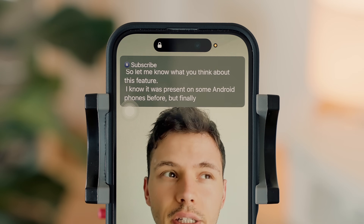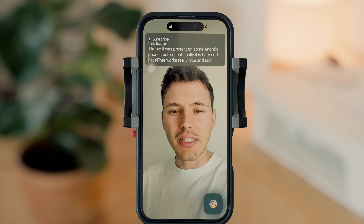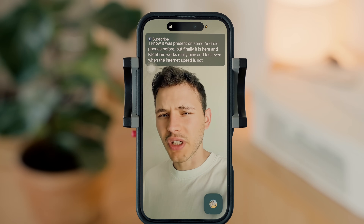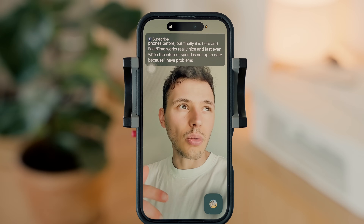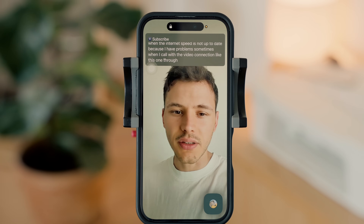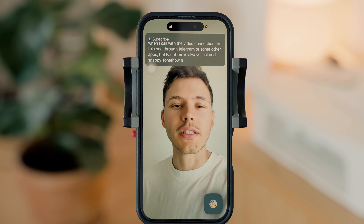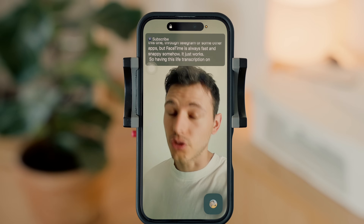I know this feature was present on some Android phones before, but finally it's here. FaceTime works really nice and fast even when internet speed is not great — I sometimes have problems with video connection through Telegram or other apps, but FaceTime is always fast and snappy. Having live transcription on the screen is really helpful.